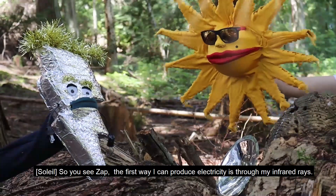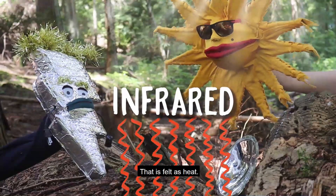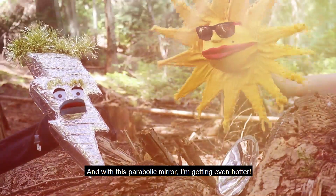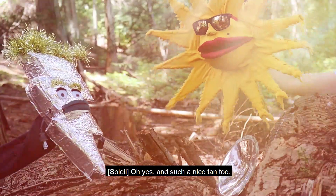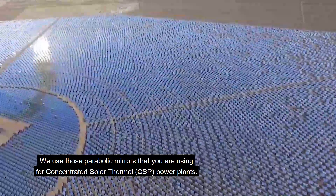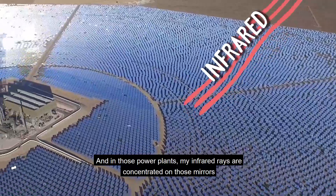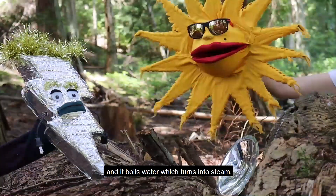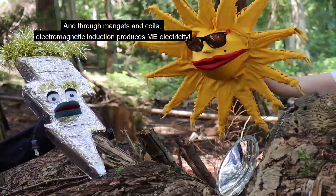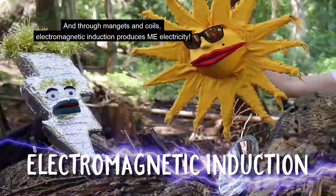So, you see that the first way I can make electricity is through my infrared rays — that is felt as heat! With this pair of parabolic mirrors, I'm getting even hotter! We use those parabolic mirrors for concentrated solar thermal power plants. In those power plants, my infrared rays get concentrated on those mirrors, and it boils water, which turns to steam. Steam could push a turbine, and through magnets and coils, electromagnetic induction produces electricity!